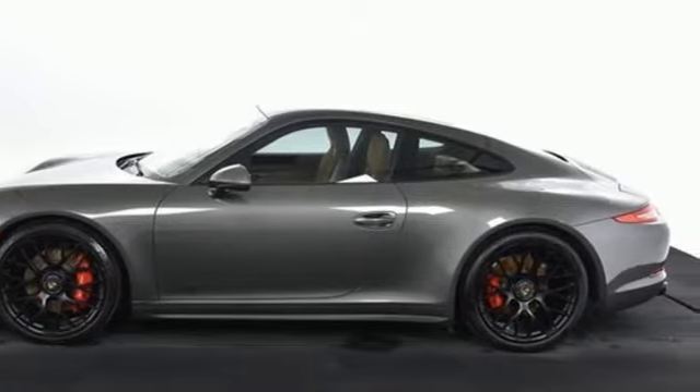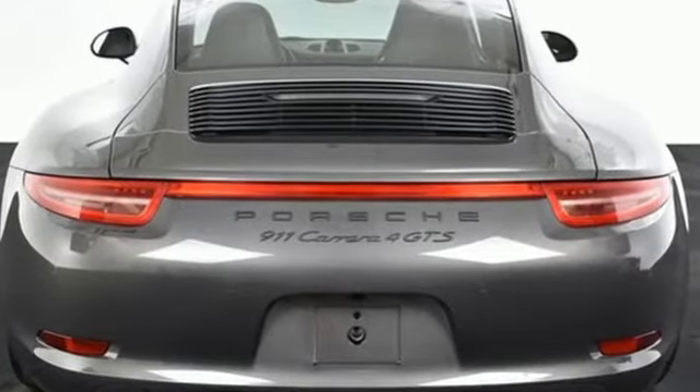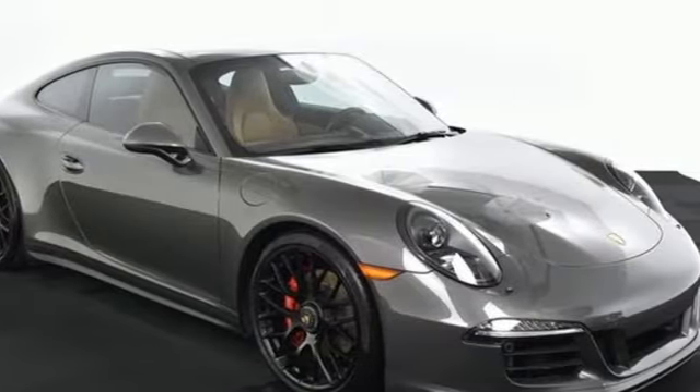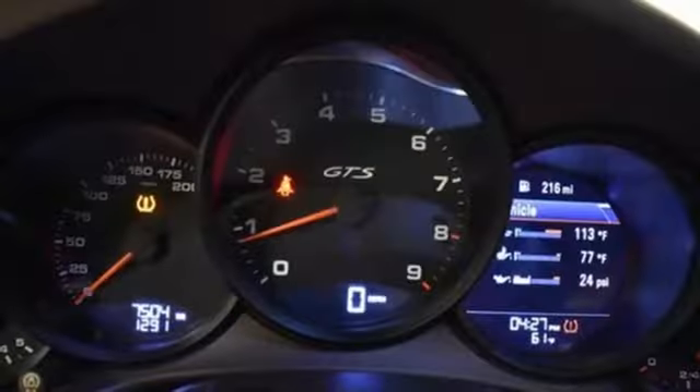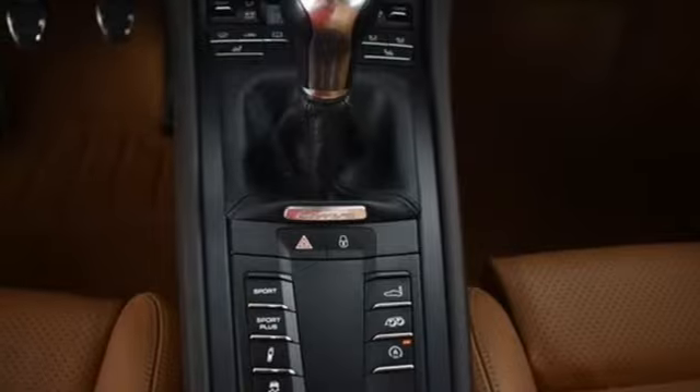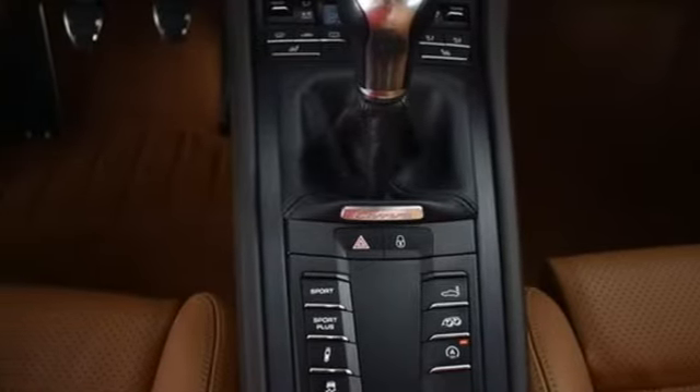The smart interior layout matches the standard set by the exterior and is filled with all the amenities you need to accentuate your drive. Leather seats, dual exhaust, four-wheel suspension, and headlamp washers are just a few examples of a complete effort to address every driving need.